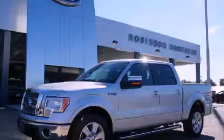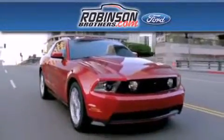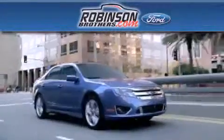We invite you to contact us today to learn more about this vehicle. Thank you for shopping at Robinson Brothers Ford, located at 11455 Airline Highway in Baton Rouge.